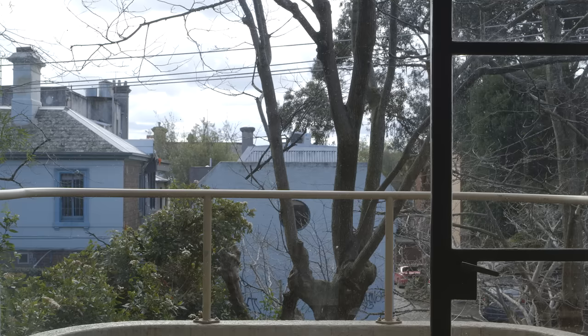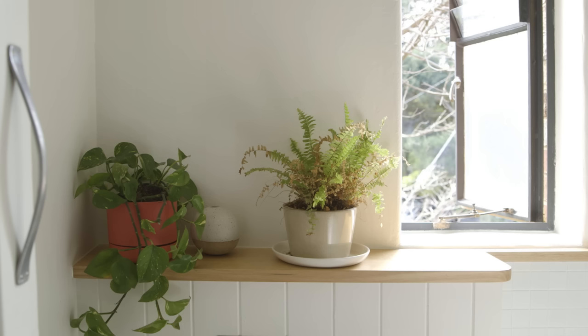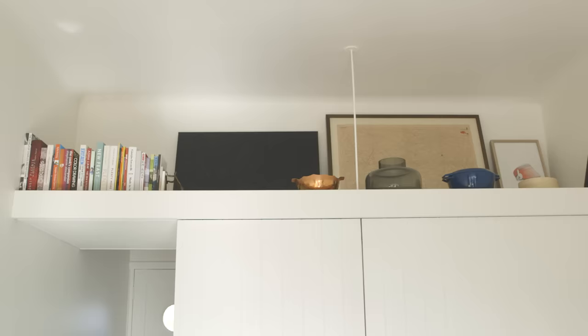The apartment faces north so I get a lot of fantastic light without having to rely on too much artificial lighting during the day. All of my light fittings are hidden away in the joinery and they up-light the roof, so the light gets a really beautiful wash.